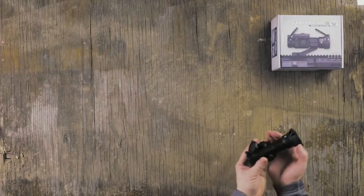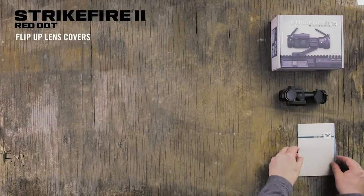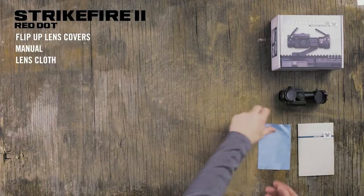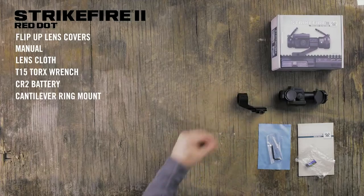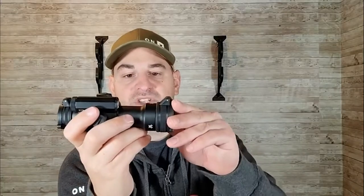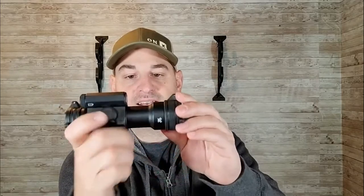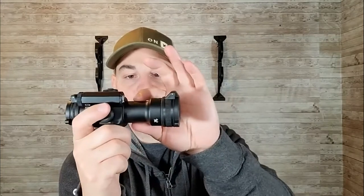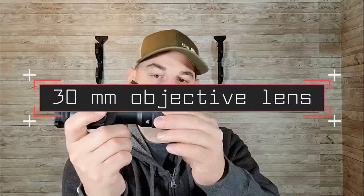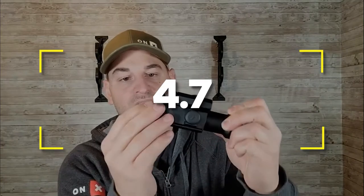Number three: Vortex Optics Strike Fire 2 Red Dot Sight. Out for a little AR-15 coyote hunting this year and trying to keep your options under $200? When high quality is important and the budget is tight, your options are limited — but thanks to Vortex, you don't have to strike out of the nighttime hunt. The Strike Fire 2 is a red dot you must consider. Notable features: price, auto-off. Notable specifications: 30mm objective lens, FMC optics, fog and waterproof. Users rated this product 4.7 out of 5.